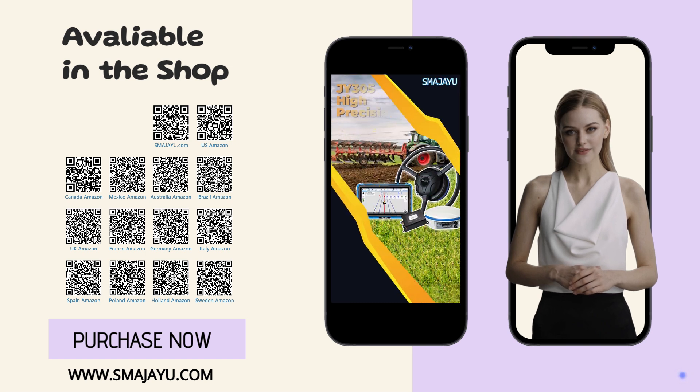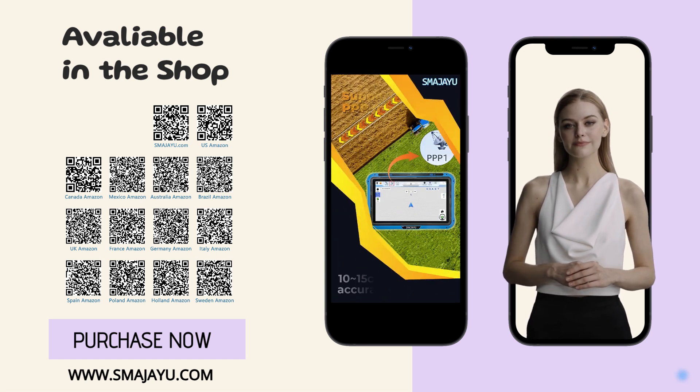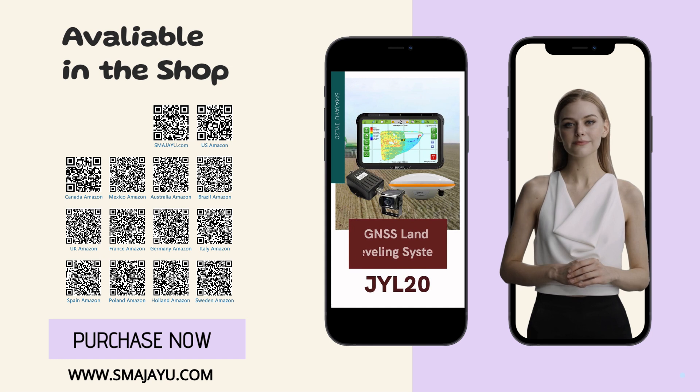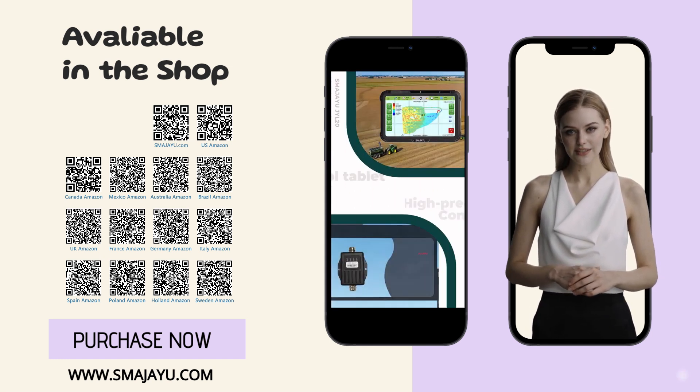The complete precision GNSS Auto Steering System with RTK Base is available on Smijia Shop. Explore our wide range of products and discover the perfect items to enhance your farming technology.